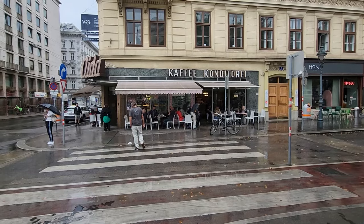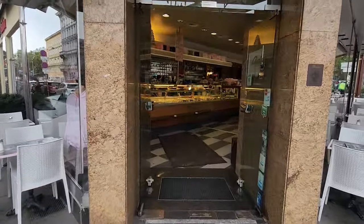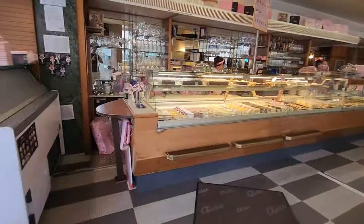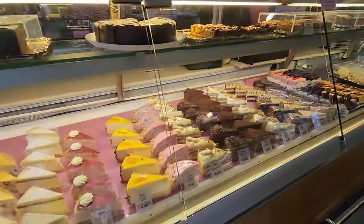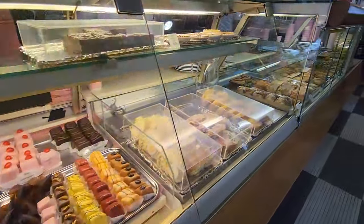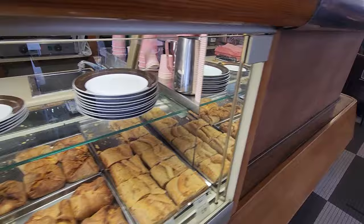We're finally here in Vienna and after flying 20 hours, why not have some cake and coffee for breakfast? We're going to start with the Sacher torte, then we're also getting an apple strudel. And the traditional coffee beverage is the Einspänner — it's probably the most traditional when you go to a coffee shop. It's like two or three shots of espresso and then the rest is filled up with whipped cream. They make some really awesome whipped cream. I'm very excited to try this.